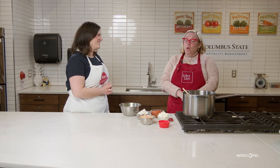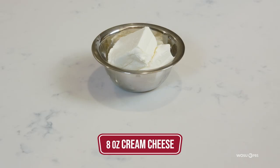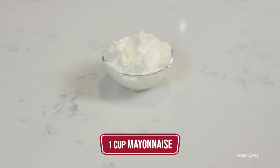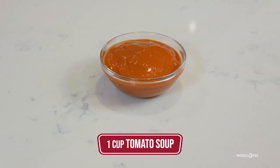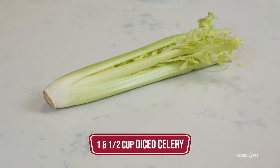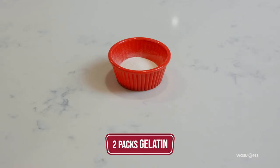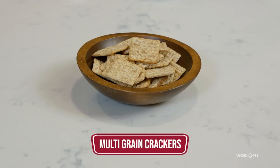The ingredients we'll need today are 8 ounces of cream cheese, 1 cup of mayonnaise, 1 cup tomato soup, two 8-ounce cans of tiny shrimp, a cup and a half of diced celery, a cup and a half of diced onion, two envelopes of unflavored gelatin, and some type of multigrain cracker — or these days, cucumbers or anything else you'd like to serve it on.